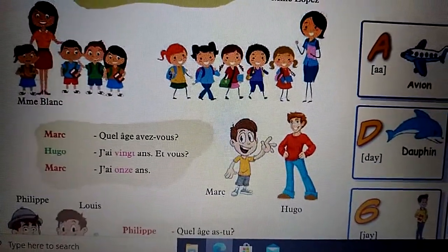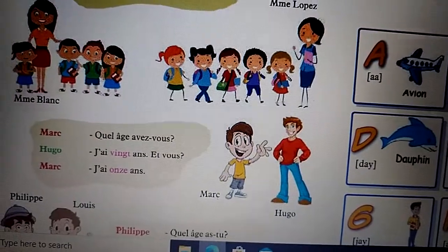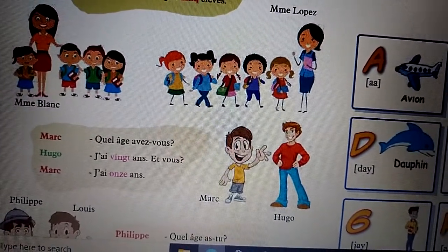Marc: Quel âge avez-vous? Hugo: J'ai vingt ans. Et vous? Marc: J'ai onze ans.